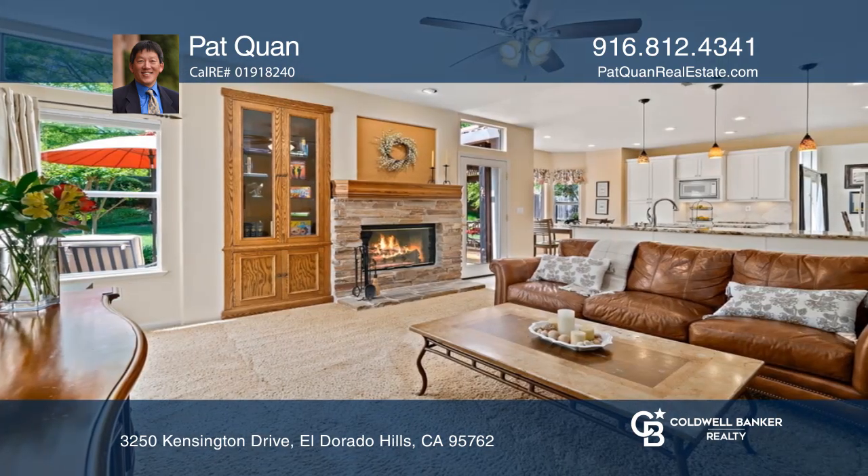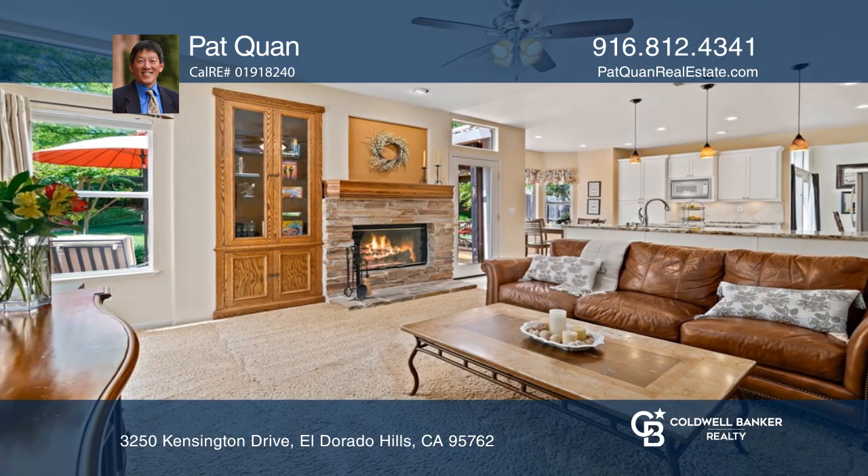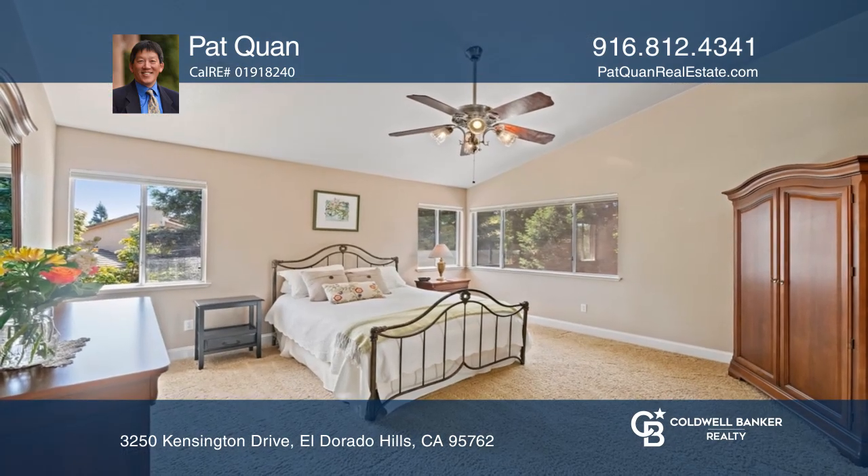The open floor plan welcomes you with a kitchen with beautiful counters, an island, stainless steel appliances, and travertine.